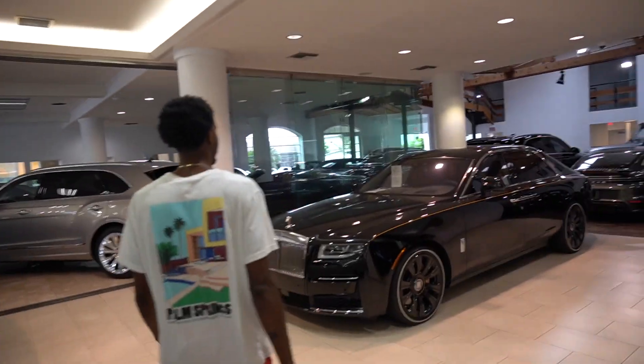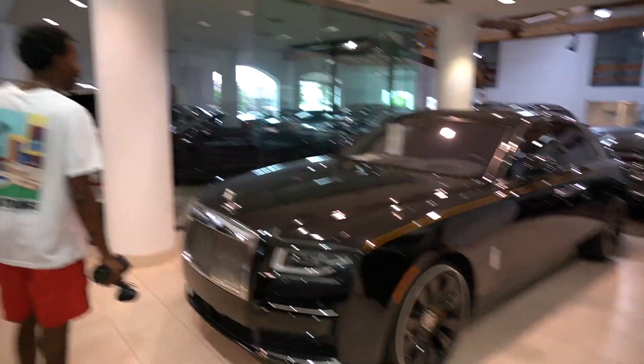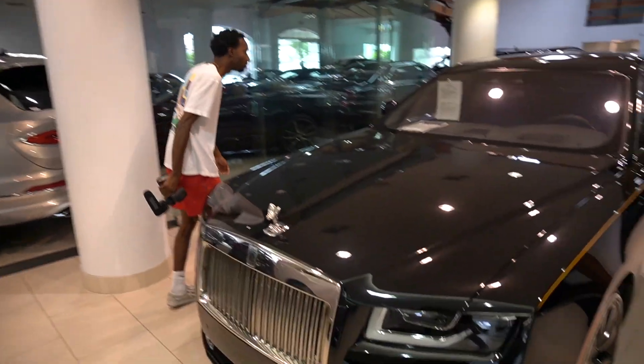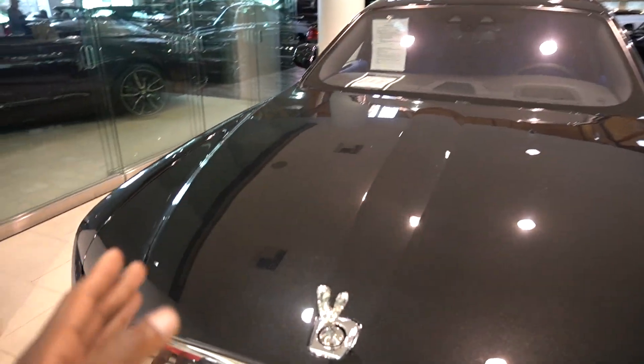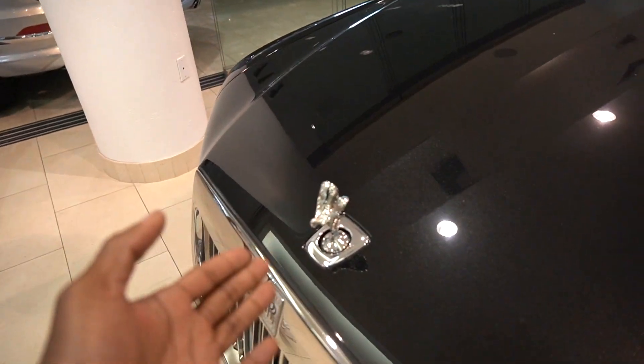Behold guys, we have the Rolls-Royce — I thought it was the Phantom but it's the Ghost. I was gonna say Ghost. I just didn't want to... I thought the Ghost was a two-door but the Phantom is two-door. So sir, it's a perfect perfect option.